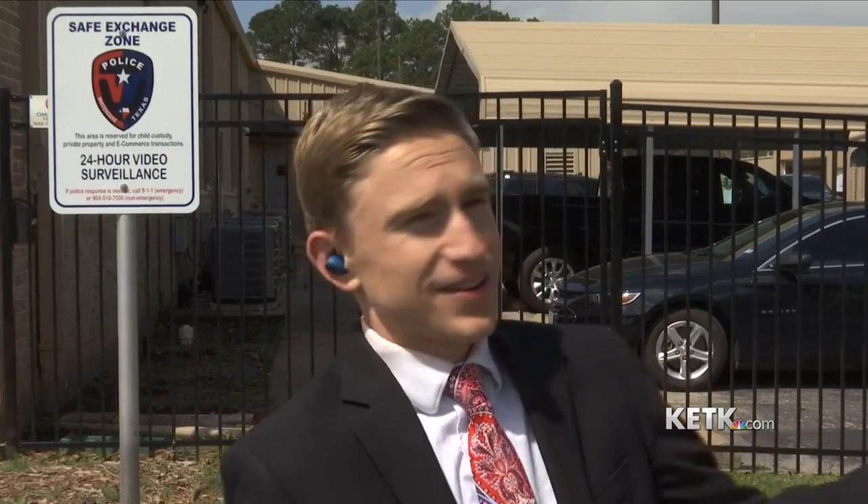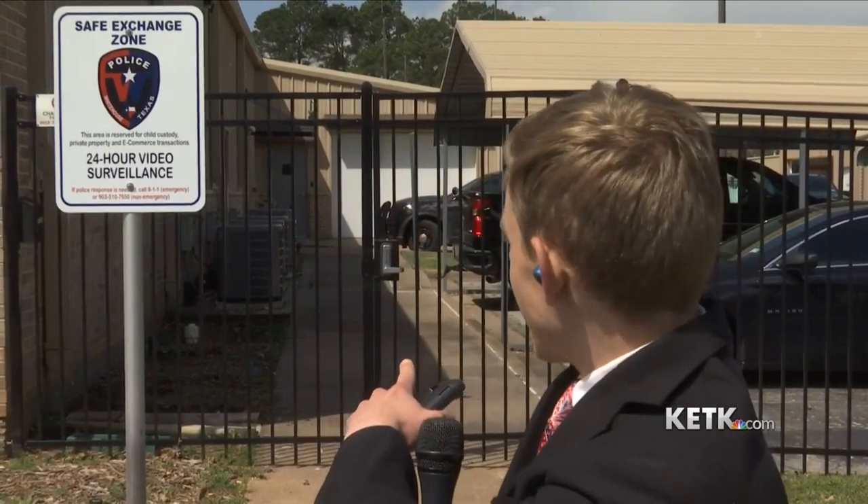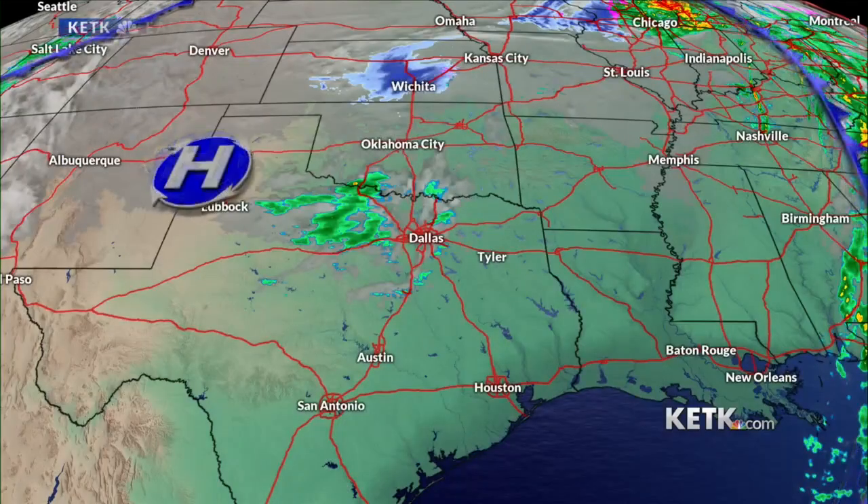Oh, it looks beautiful out here right now. And this is the true definition of partly cloudy because we are partly cloudy out here — we got clouds, we got sun, we got the whole shebang. We are also safely exchanging your weather forecast here in the safe exchange zone. So let's get right to it. Here's satellite and radar.